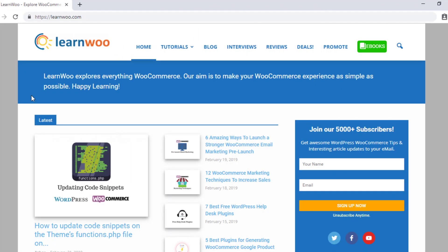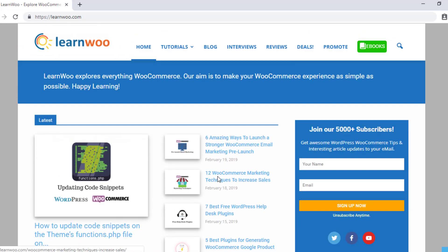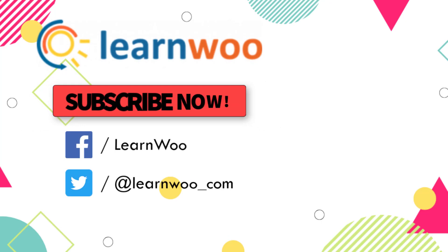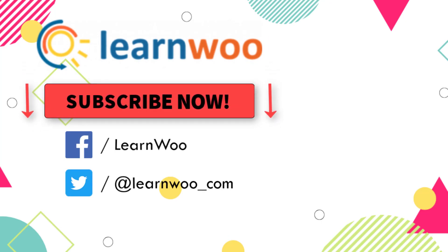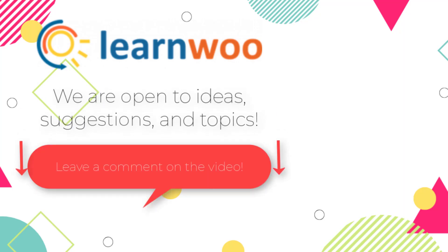Check out LearnWooCommerce for more articles, videos, and resources related to WordPress and WooCommerce. Please subscribe to our YouTube channel and follow us on our social media channels. Do let us know in the comments section if you want us to cover a specific topic or if you have any ideas or suggestions.